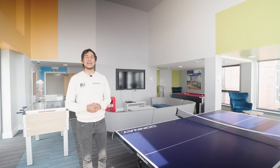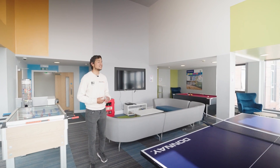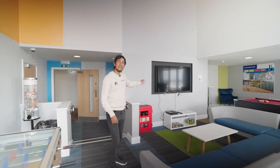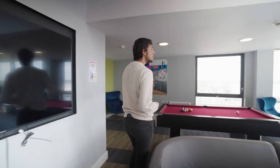On the 12th floor of Lansdowne Point we have the social space. As you can see there's plenty of activities here such as the ping-pong table, table foosball, as well as a TV and a gaming system with seating area. Over here we also have a pool table and a window with a great view.